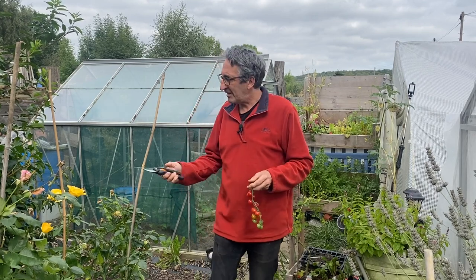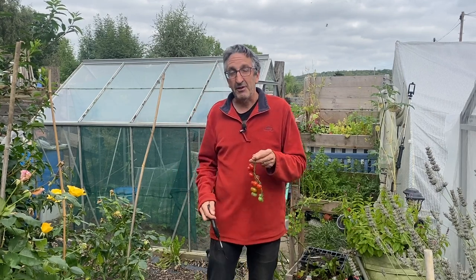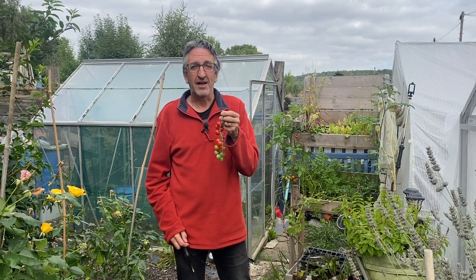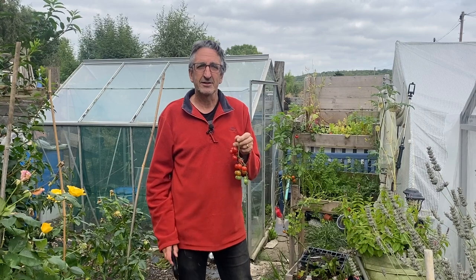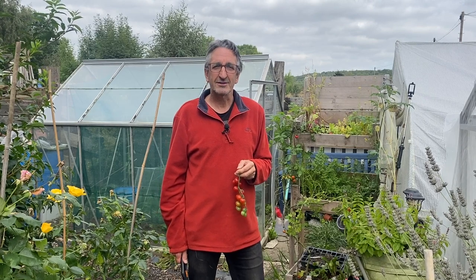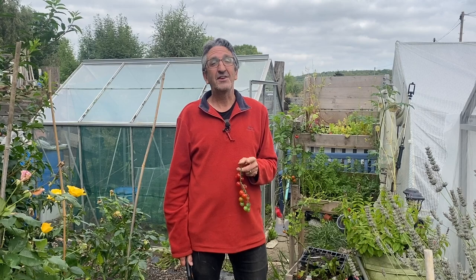It is not as hurried, as bustling as the summer months seem to be. We still have a few roses coming but the last of my tomatoes are being picked, and then the ground can be prepared for next season — and we'll be talking about how we do that on today's show. So sit back, relax, enjoy your cuppa and I'll see you shortly in the next segment.